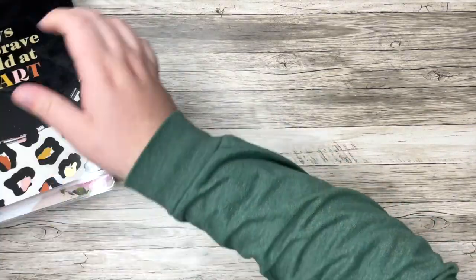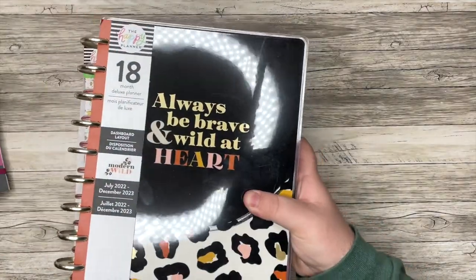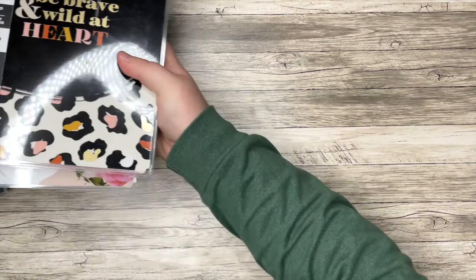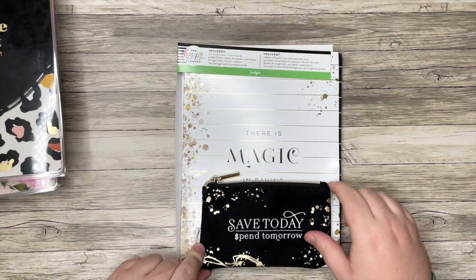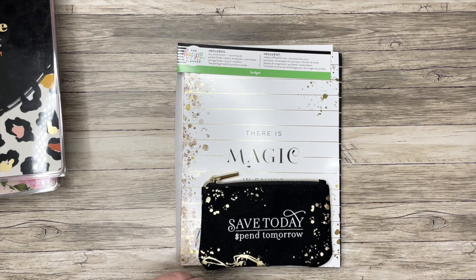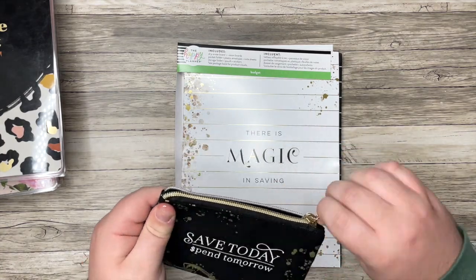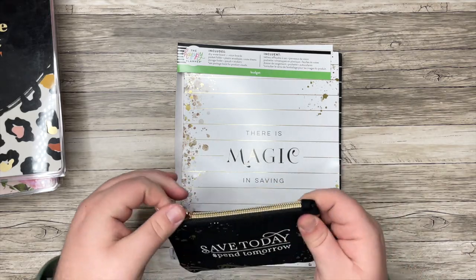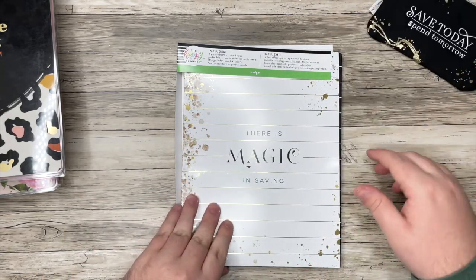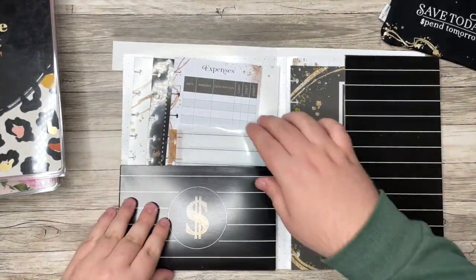I'm going to save the sticker books for last because I love you all so much. Next up, I've been eyeing this forever. I recently picked up the planner, and this is the — I think it's the accessory pack. So first off, it comes with this little wallet zipper bag thing that says "Save today, spend tomorrow." It's plain black on the inside, but I love this whole pattern. So I knew eventually I was going to pick this up.